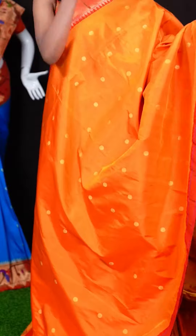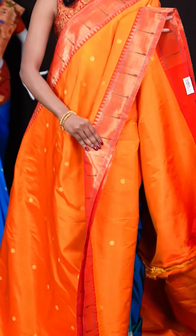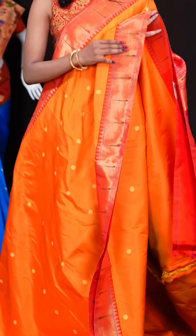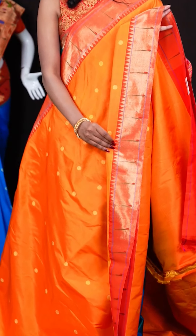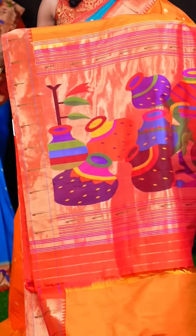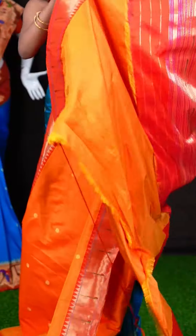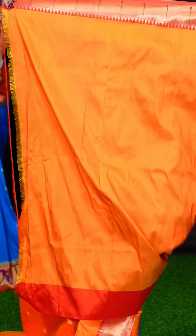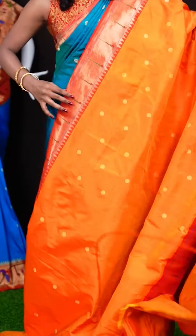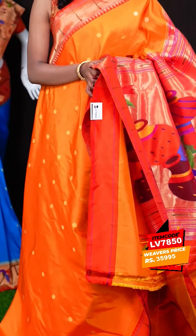Here we have another saree with mango orange colour. All over the body it has got designer Rudraksha motifs with golden zari, and a contrast rust orange colour border with a single Munia design as well as temple design. Here we have a very beautiful Paitani Rizana pallu. This saree comes with a plain blouse with border. The item code is LV7850 and the wish price is 35,995 rupees.